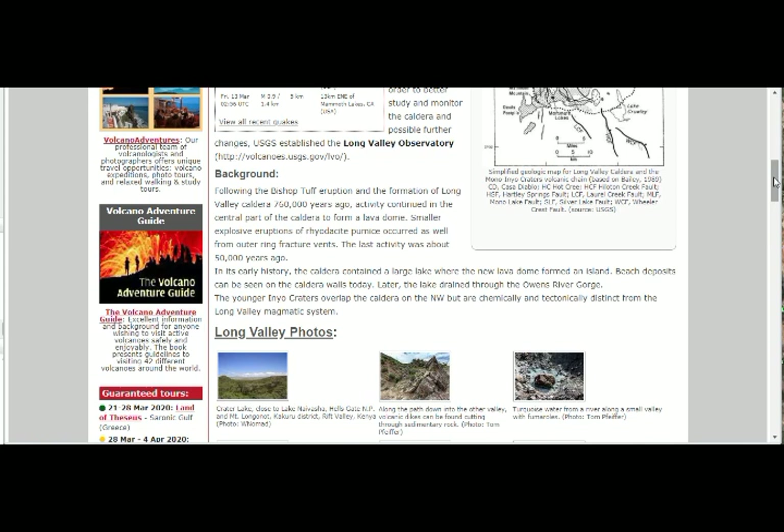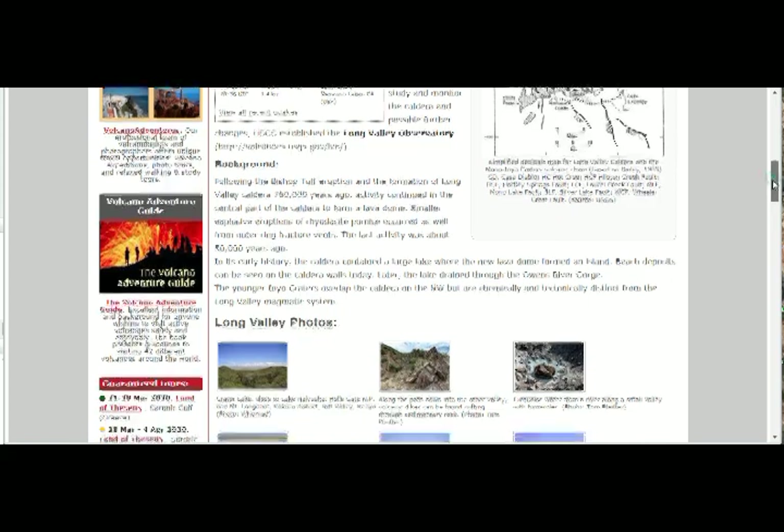In its early history, the caldera contained a large lake where the new lava dome formed an island — beach deposits can still be seen on the caldera walls today. Later the lake drained through the Owens River Gorge. The younger Inyo Craters overlap the caldera on the northwest but are chemically and tectonically distinct from the Long Valley Magmatic System.